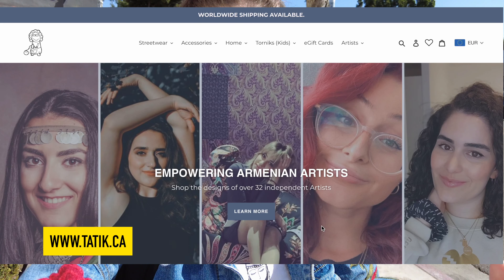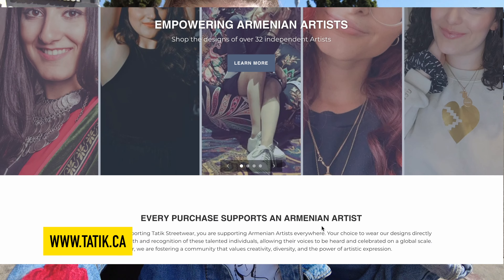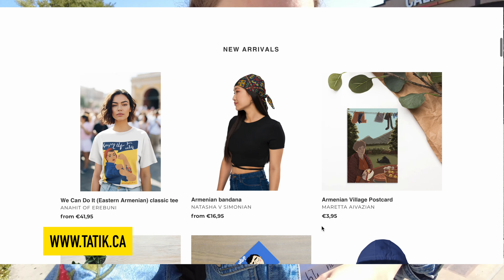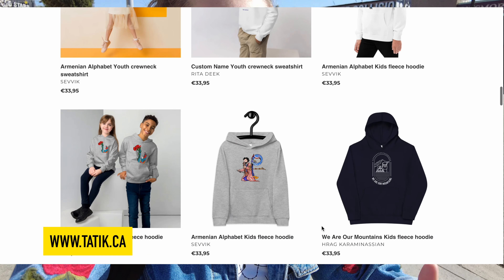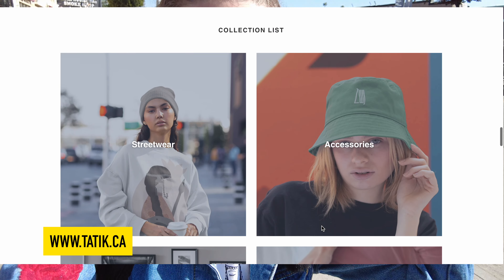If you're still here watching, thank you so much for your support. I want to quickly tell you about the sponsor of this episode, which is my brand, Dadik Streetwear. Dadik Streetwear brings Armenian independent artists from around the world and creates merchandise with their designs, similar to the one I'm wearing here by Ana Isadigyal. Every purchase you make from Dadik Streetwear supports an independent Armenian artist. I'll include the link in the description — go check out all the designs, get to know the artists and their stories, and happy shopping.